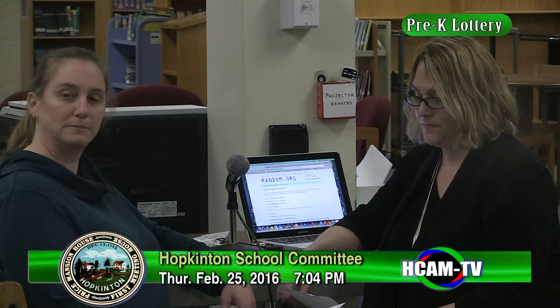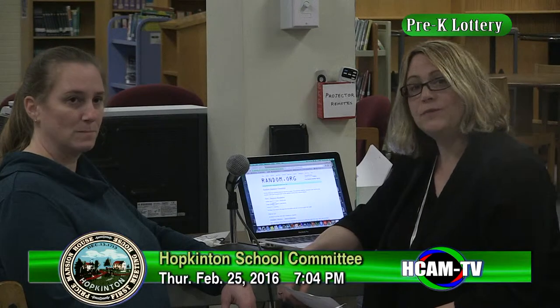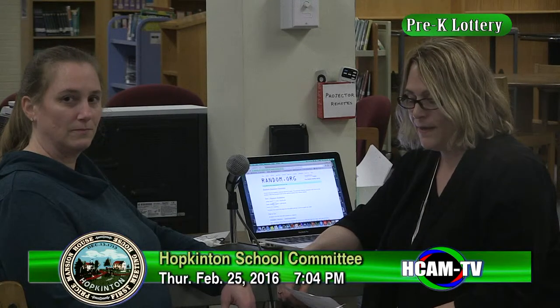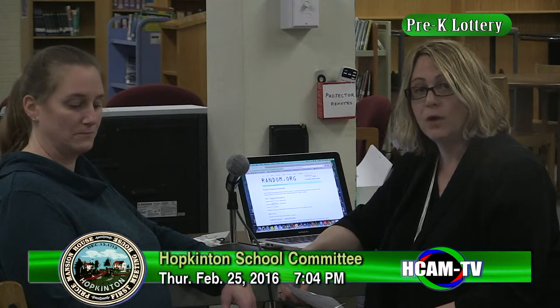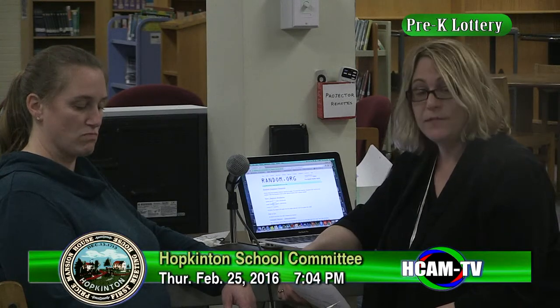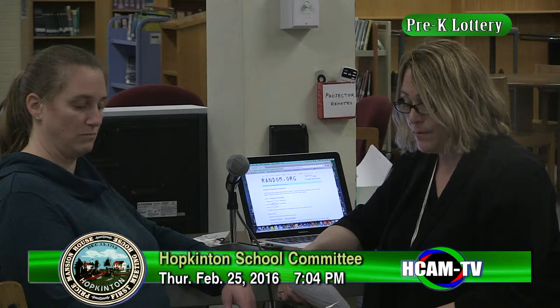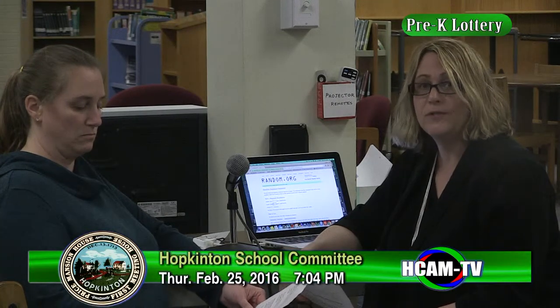Let me explain how the lottery is going to work. We will be using the website random.org, which with the click of a mouse will generate a list of numbers 1 through 34 for the three-year-old lottery randomly. This list will be produced in a single column format. We do have some twins that are assigned the same number, and after the lottery this list will be posted on the preschool website.